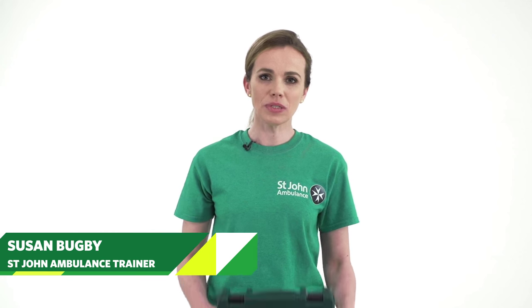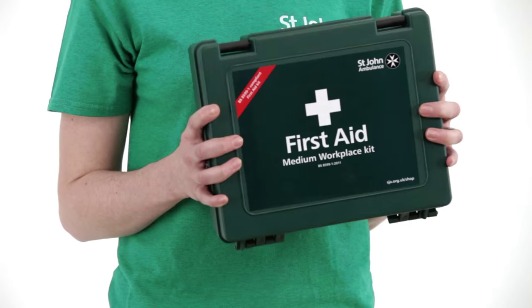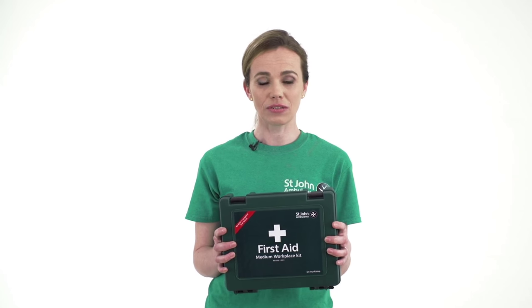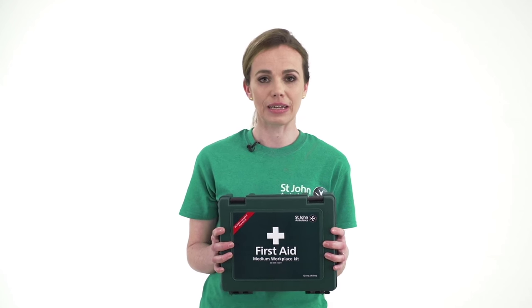In an emergency situation you may need to act quickly, so it's important that you're familiar with your first aid kit to know what to use for different injuries. All workplaces, leisure centres, homes and cars should have a first aid kit.